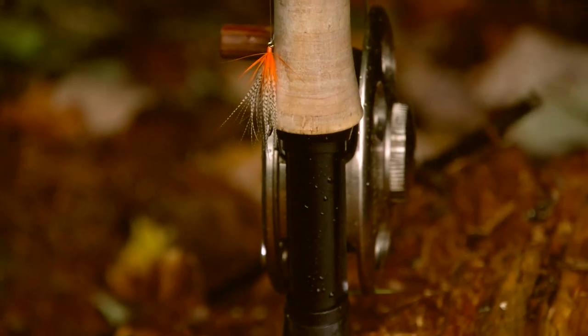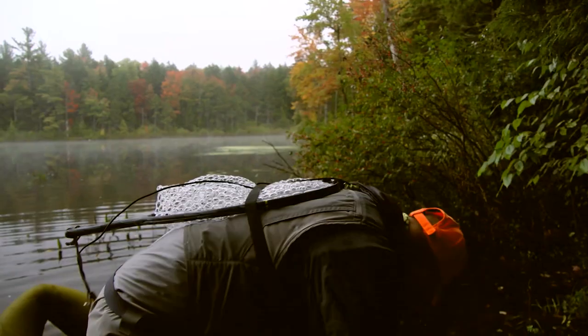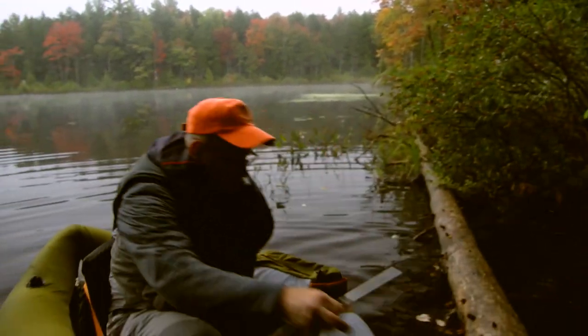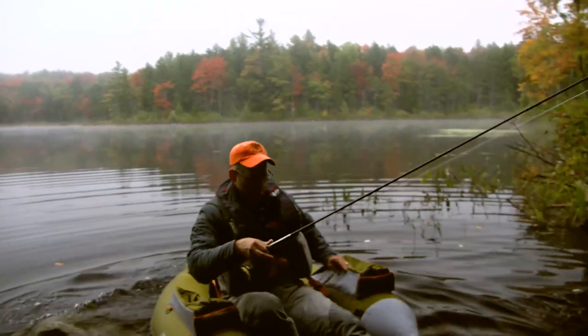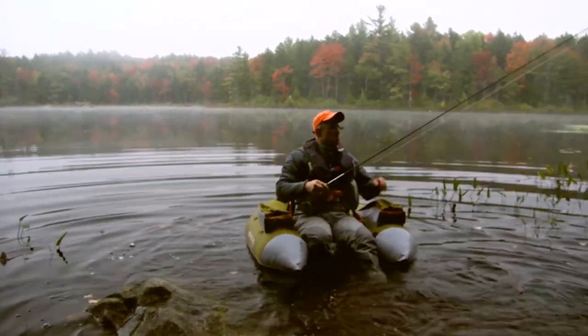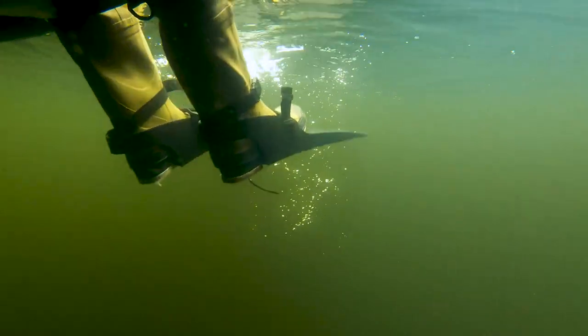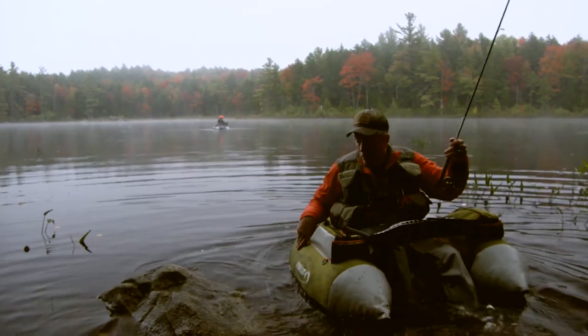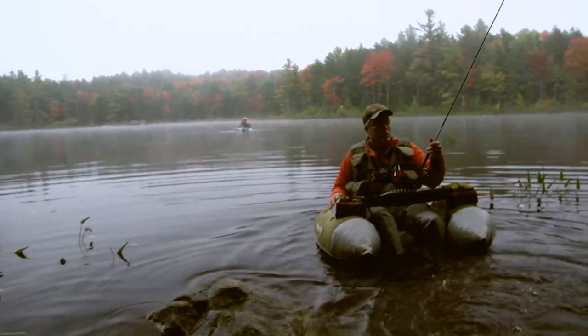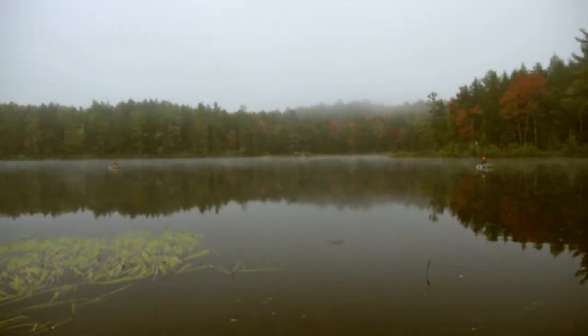Typically, they're very aggressive at this point in time. With pond fishing, it's not like fishing a stream — the fish cruise all over the pond. So the presentation's a little bit different to these fish.